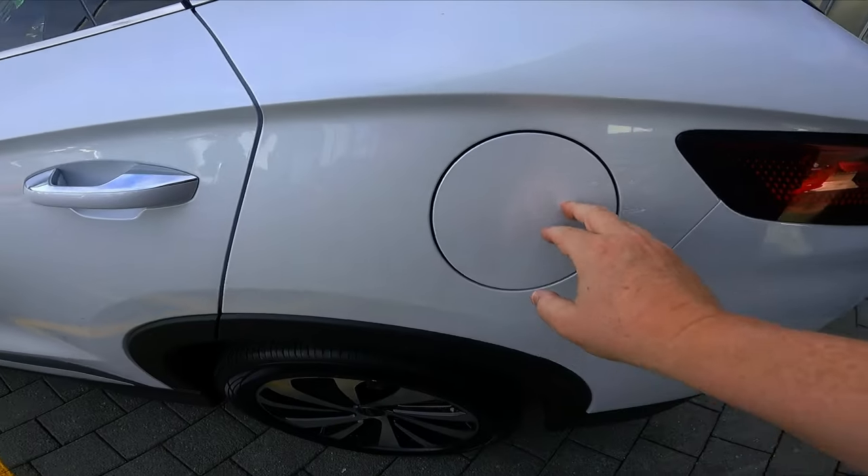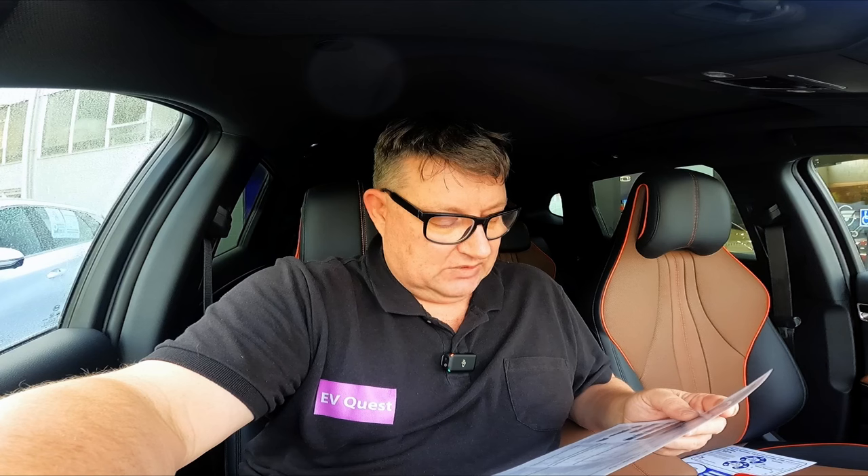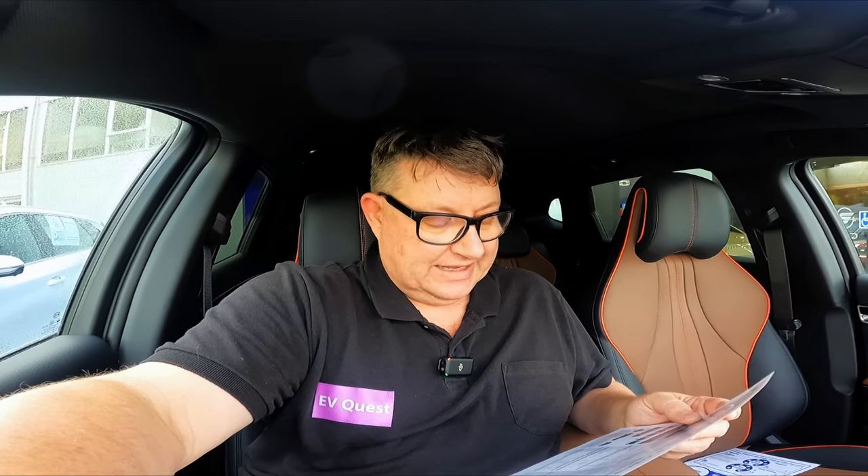AC charging is 7 kW, DC charging is 18 kW. It does have vehicle-to-load as well. There's a whole heap of safety functions which I'll just list in the comments below.